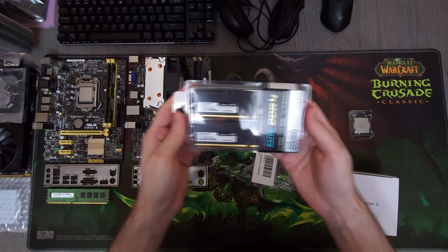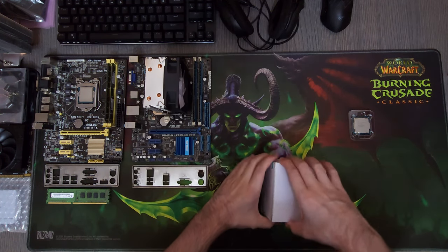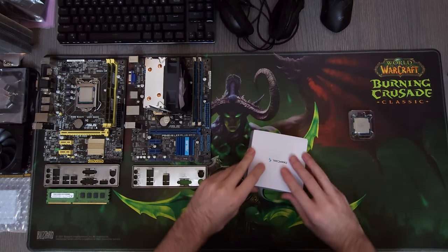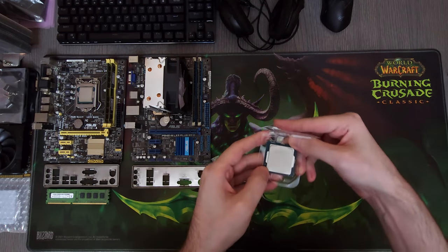The PC that I'm building today is not much different from what I've been building the past year or two. It's always either a 10th gen processor with an RTX 2060 or a 4th gen i7 with a GTX 1050 Ti. People just seem to really like these two systems and as long as there's a demand, I'll keep on building them.